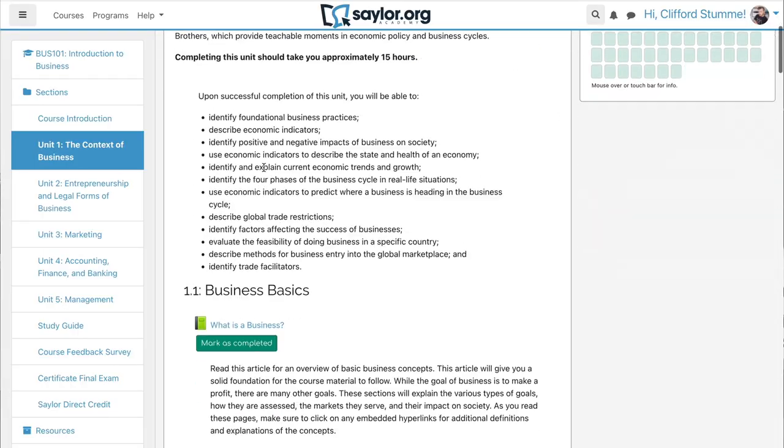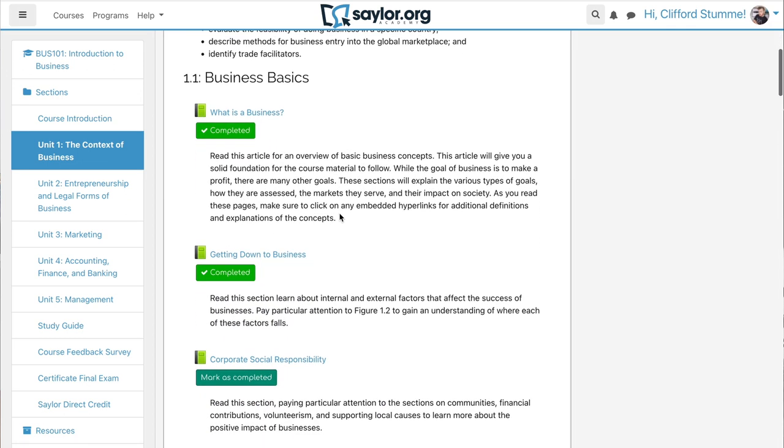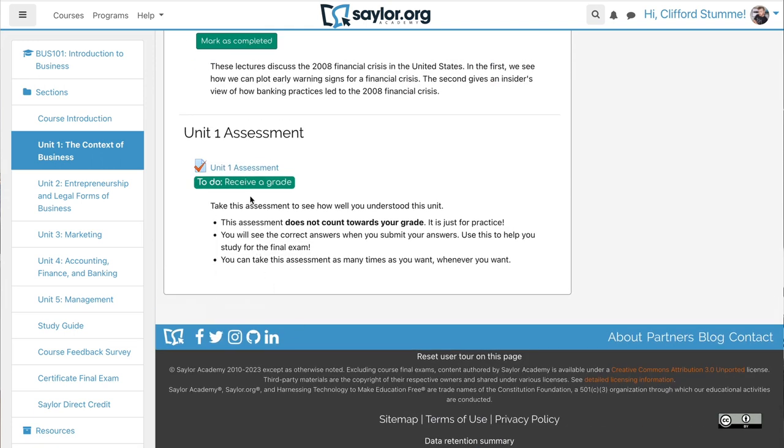Different courses on Sailor are gonna take different amounts of time. I did a survey of about five or six of them and found that the average projected course length was more in the 30-hour range, which is just going to be like a week and a half of studying for three hours a day. The Business 101 at 62 hours was actually pretty long compared to most of them. Of course, if you already know the content, you can skim through the course material really quickly and then just go take the test. If we take a look at unit one in the intro to business course, you can just mark sections as completed if you already understand the topic. At the very end of each unit there is a practice assessment, which doesn't actually count towards your final grade — it's just for practice.